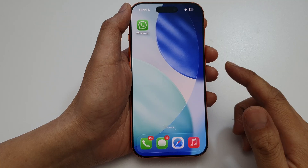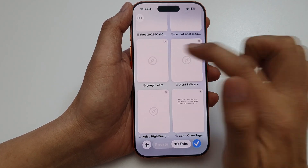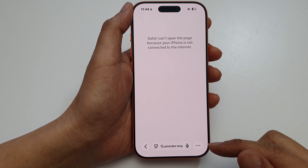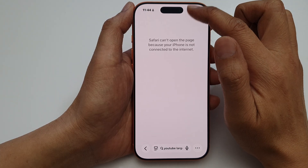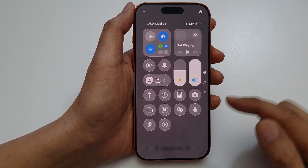First, check if you have an internet connection. Open up your Safari browser and try to go to Google or something to see if it works. If it does not work, that means you do not have an internet connection. If I swipe down to open up the control center, you can see my phone is on airplane mode and I have no Wi-Fi.